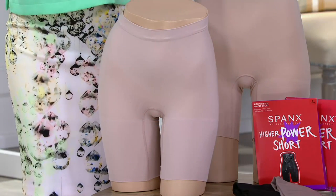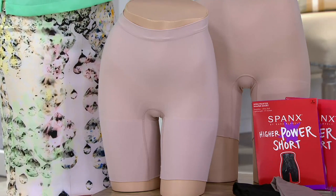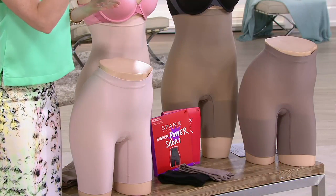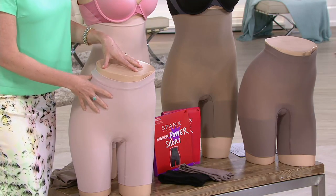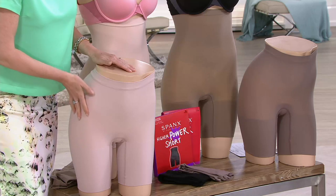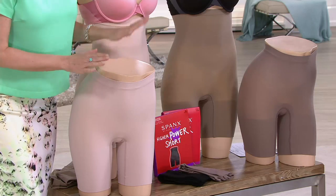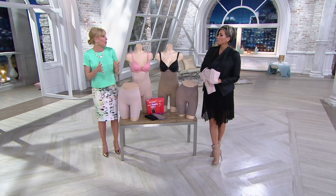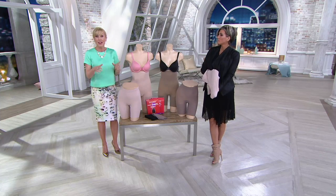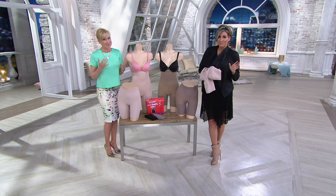We are passionate about giving you that Spanx shaping that so many women across the globe depend on to boost their confidence and change how they wear their clothes. But we're always striving to do it in lighter weight fabrications, because the last thing you want is a heavy layer under your beautiful clothes. This fabrication is lighter weight with enhanced comfort so that you really can think of this as your everyday shaping essential — meant to give you all day comfort. In the past, some incarnations you definitely felt that shaping power. With this, you feel the squeeze less. And yet it's still over 50% spandex.